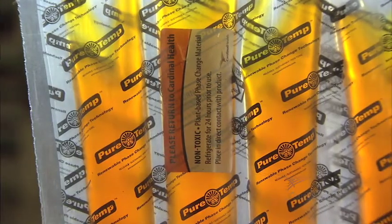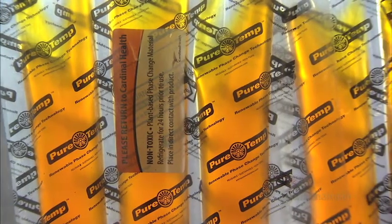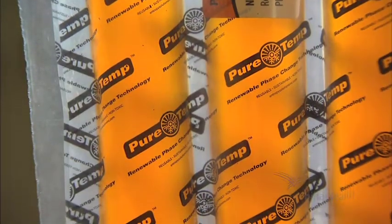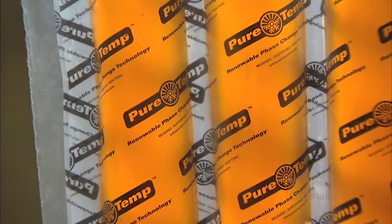Phase change materials are compounds that liquefy and solidify at specific temperatures. During the process of liquefying and solidifying within a set temperature range, phase change materials absorb, store, and release large amounts of energy.